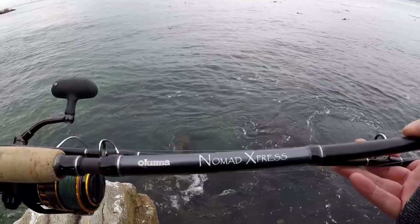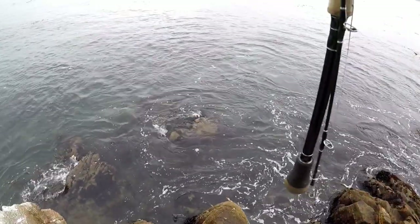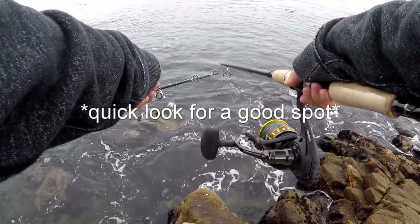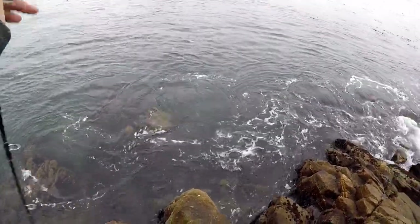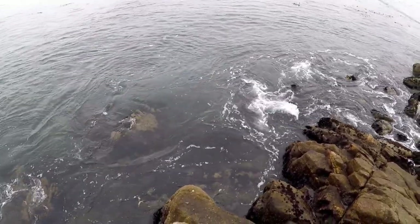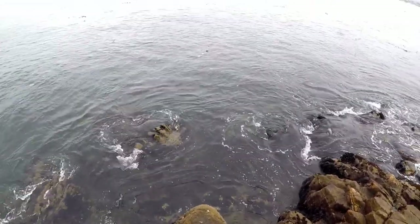I'm going to use the Akuma Nomad Express paired with the Daiwa BG 4500. I'm going to set it up as a bait and weight and toss it out not too far — probably just chuck it out right there, a good 15-20 feet away. There's a lot of structure so I'm not super worried about where to cast. I'll put a little piece of shrimp because shrimp is one of my favorite baits, and we'll see if we catch anything.